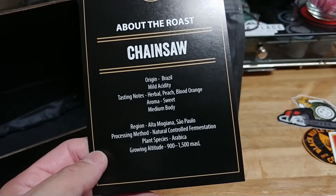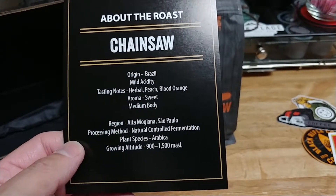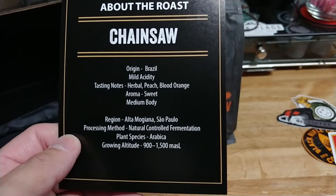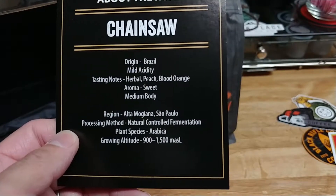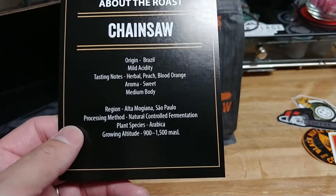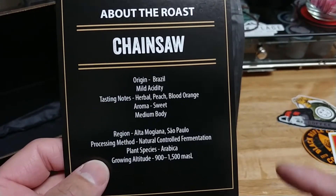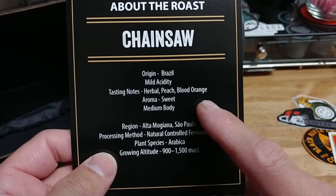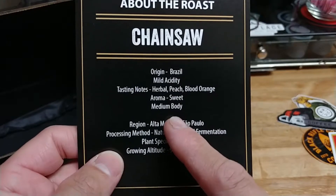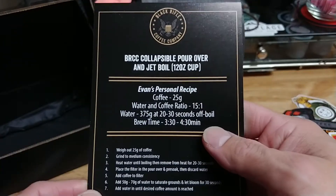So via what our card says here: the region is Altamógia, São Paulo. Processing method is naturally controlled fermentation. Plant species is Arabica. Growth altitude is 900 to 1,015 meters above sea level. Origin: Brazil. Medium acidity. Tasting notes: herbal, peach, blood orange. Aroma is sweet, and it is a medium body as well.